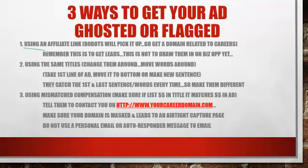Number one: using an affiliate link. This is huge. The robots Craigslist sends out will catch this and you will be flagged. They will block your ad, block the credit card you used, and sometimes block the IP address your computer used to post. So not only is your ad blocked, your credit card is blocked, and your whole internet system is blocked — you'd have to go next door and use your neighbor's Wi-Fi. Avoid using affiliate links at all costs.